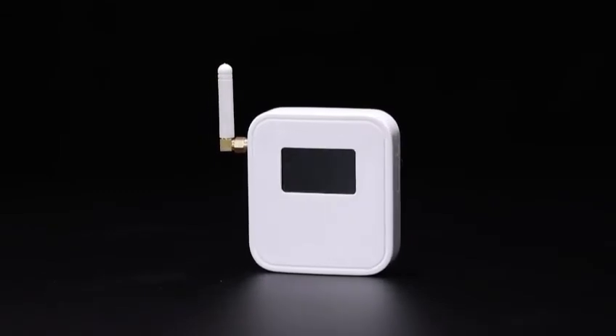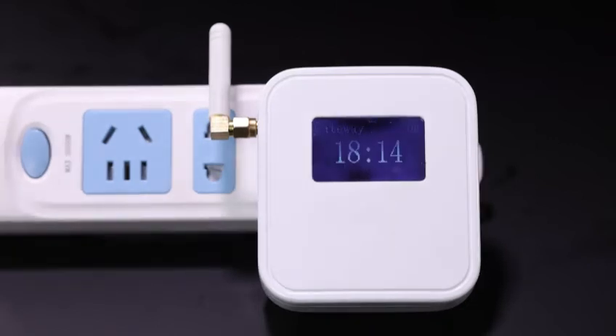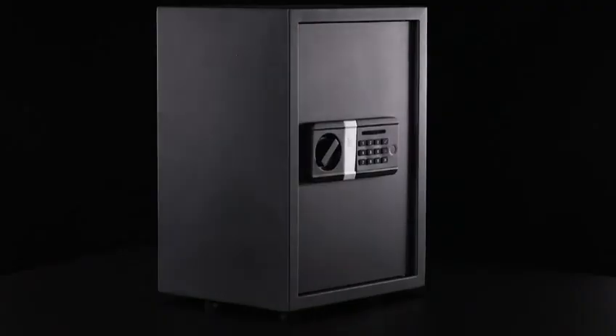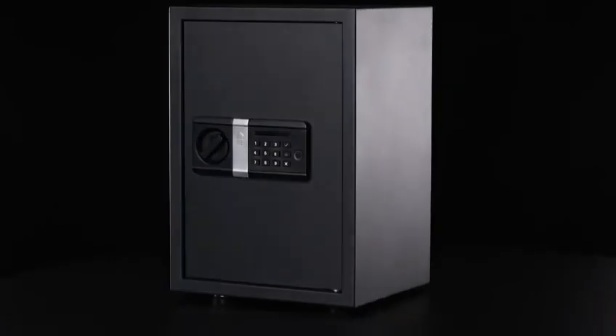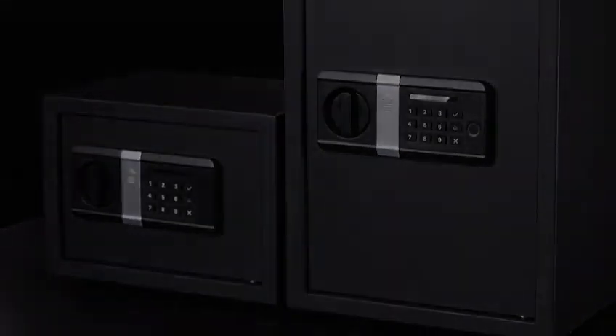Besides the app, our gateway will also receive all the alarms. This double safeguard makes your life safer, easier, and smarter. More different functions are waiting for you to unveil. We'll try our best to meet all your expectations. Support and join us now.